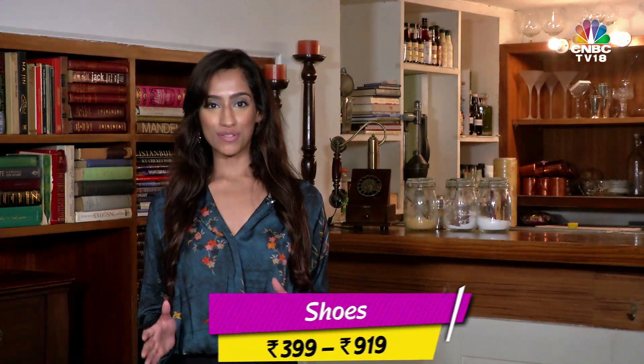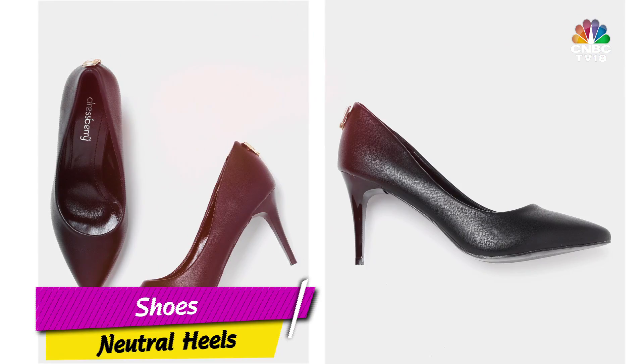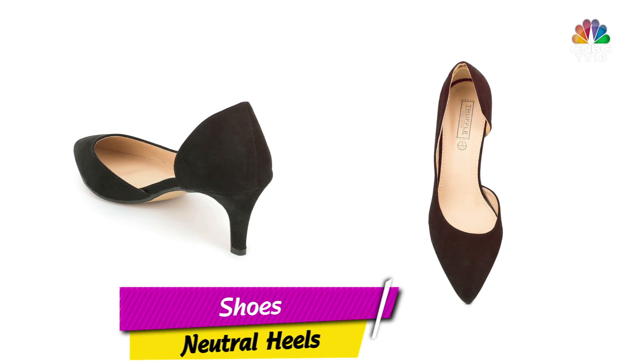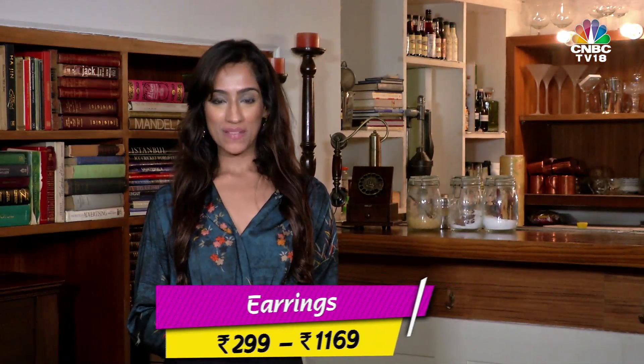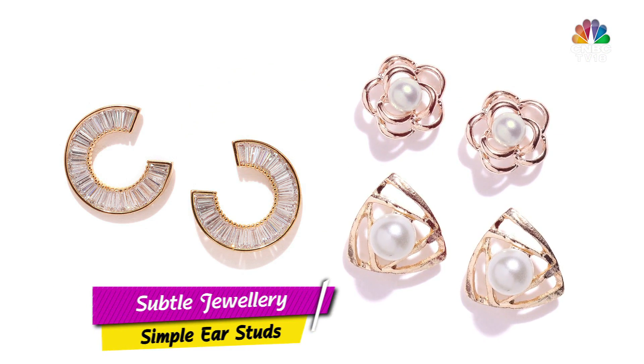Then we come to the shoes. Shoes need to be comfortable yet stylish, so opt for classic silhouettes. Last is some subtle jewellery. Stay away from those chunky earrings and opt instead for some studs that will blend in perfectly with your formal look.